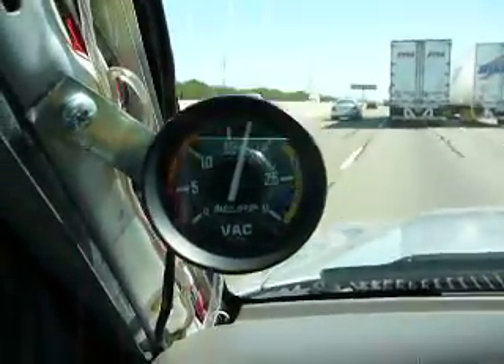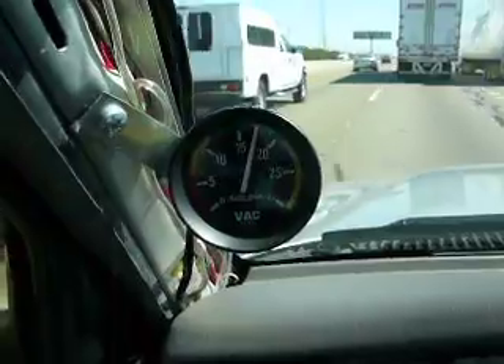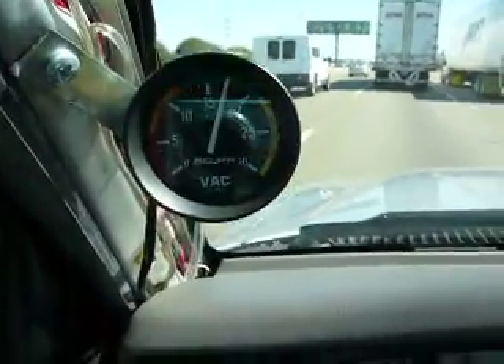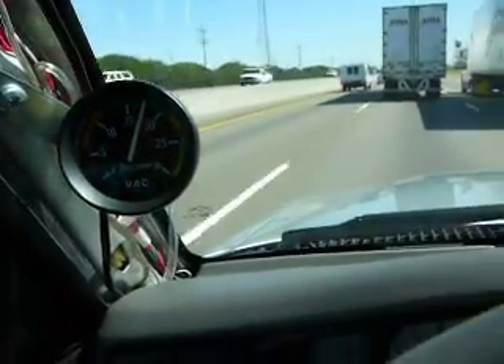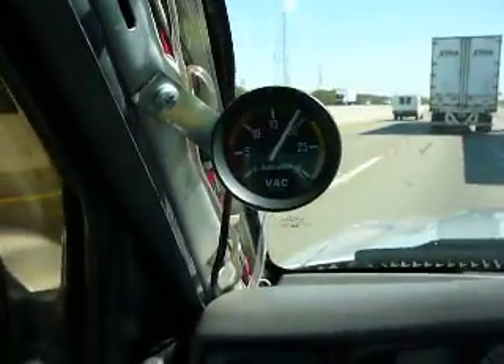This is a quick deal about driving with vacuum. Basically, the highest number possible on your vacuum gauge at an idle — you're at about 20, 21, right around there.